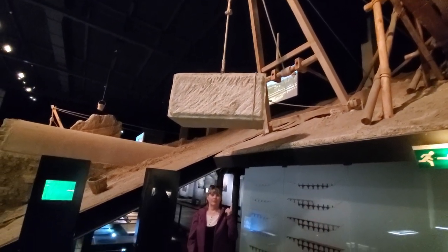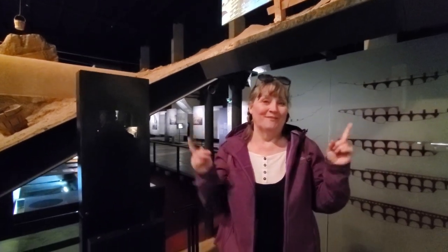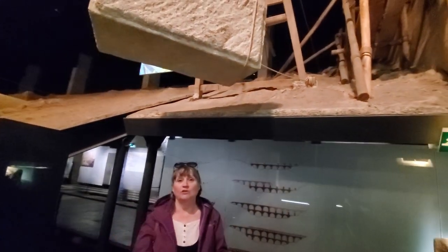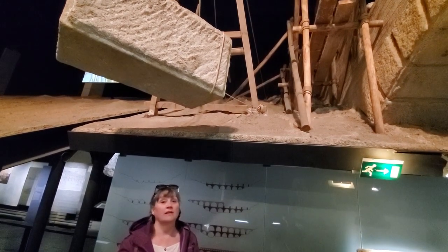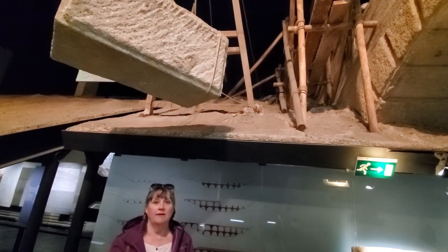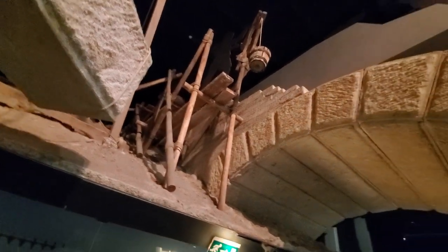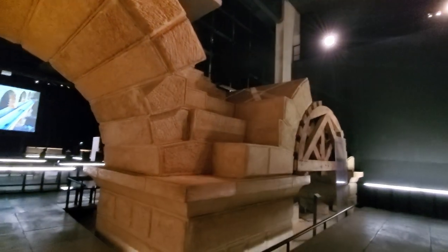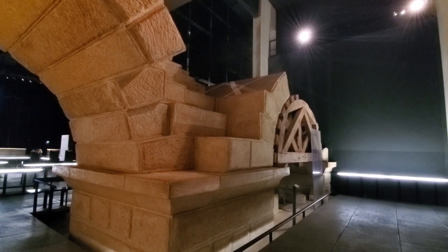I wouldn't normally stand under a stone like this, but I suspect it's probably just made of styrofoam. It's funny because when you think back to thousands of years ago, you don't think that the people were as advanced. But when you start looking at all the architecture and all the things that they did, they had very elaborate tools and levers and pulleys and measuring devices. They were very skilled in mathematics and building, and the equipment they used was far more technologically advanced than what you would really give them credit for.